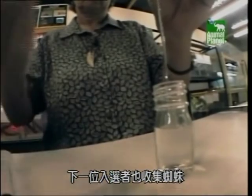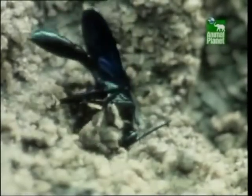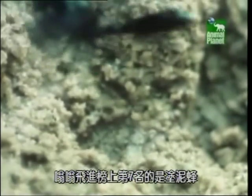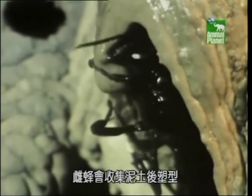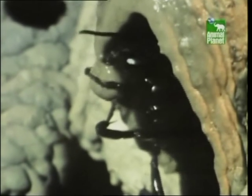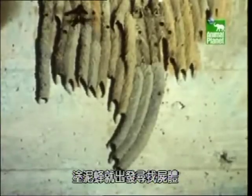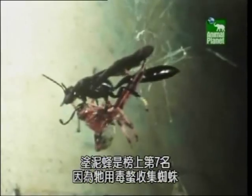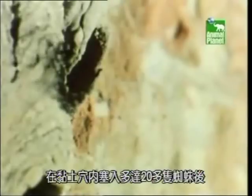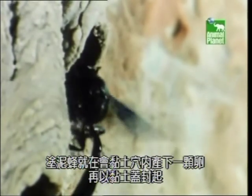Our next contender also collects spiders — or rather, kidnaps them. Buzzing in to number seven in the countdown is the mud dauber wasp. It's easy to see how it got its name: the female collects mouthfuls of mud and molds them into shape. Once dry, it forms a clay coffin, and the wasp heads off in search of a body. She's number seven in the countdown because she uses her venomous sting to collect spiders. After cramming the clay chamber with up to two dozen spiders, the wasp then lays a single egg inside the chamber and seals it with a clay lid.